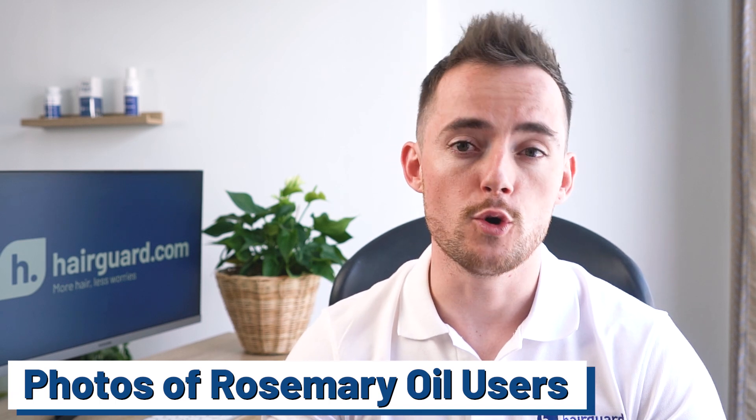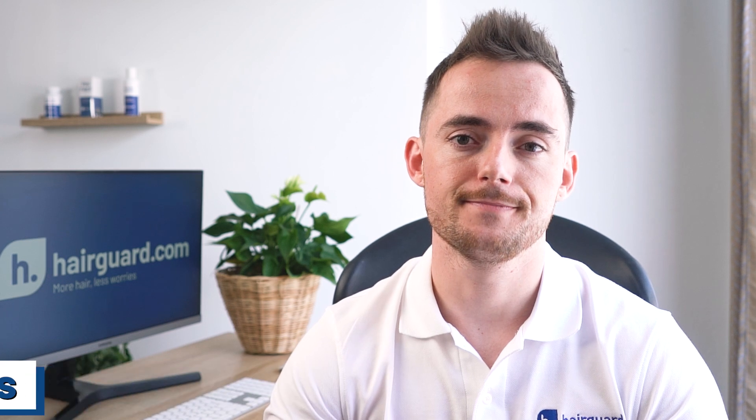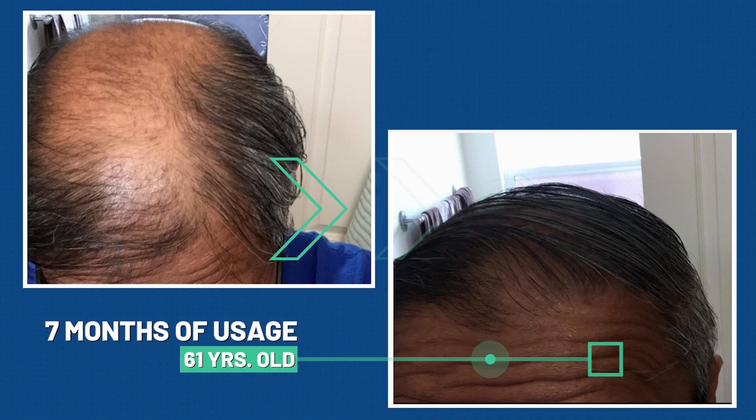Let's get straight into some of the photos of people who have used rosemary oil for their hair loss. Firstly, this 61-year-old man posted these before and after photos after seven months of using rosemary oil. Now, they are not from the same angle unfortunately, but there is definitely visible improvement.